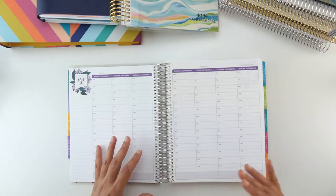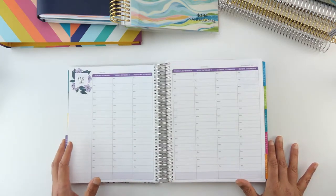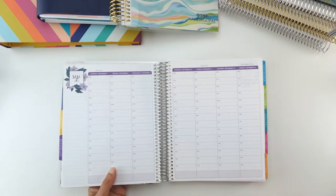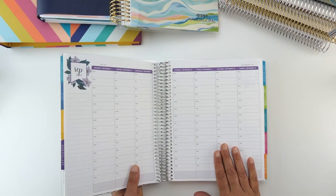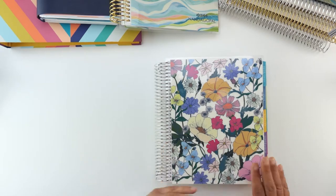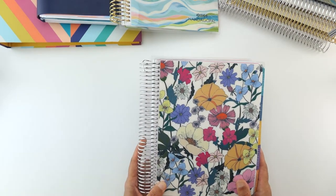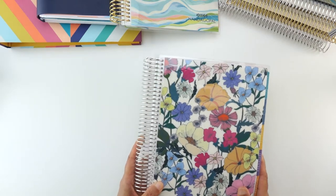When you use a scheduler, sometimes you're totally removed and you don't get much interaction because it's just published automatically. So I'm going to try using this one for a social media calendar. I just love the flower power design — it's gorgeous and I could not resist.